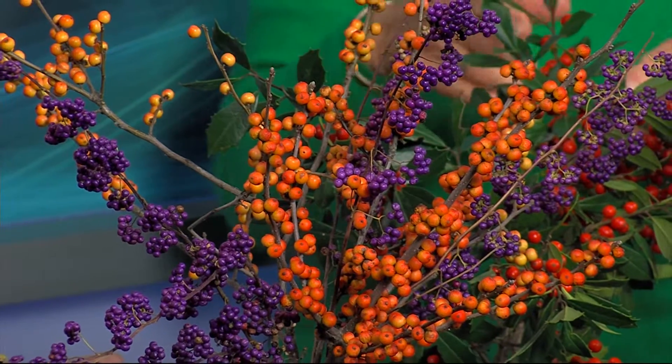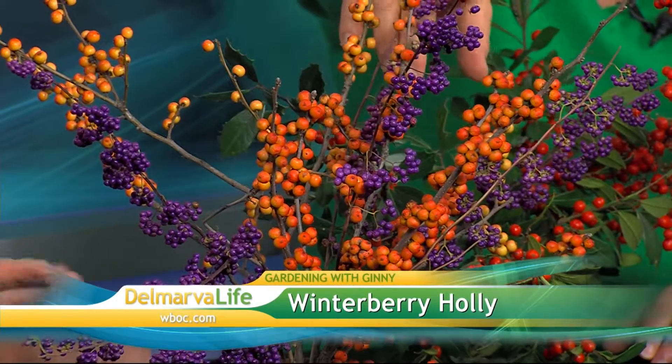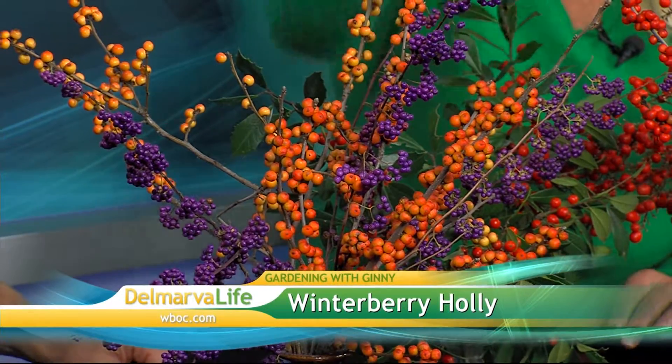These berries right here have to ferment first. So what do we have here? We have winterberry, which is so aptly named. The orange and the gold right here is a winterberry, and this bright red over here is also winterberry. It depends on your decor — if you have more gold tones you could go with the orange one, or if you have more red you could go with the bright red one.